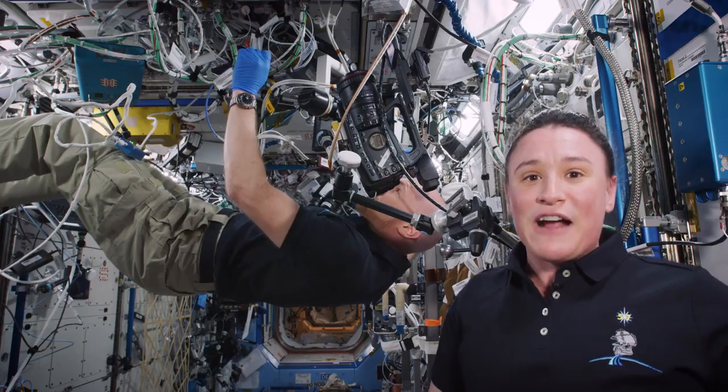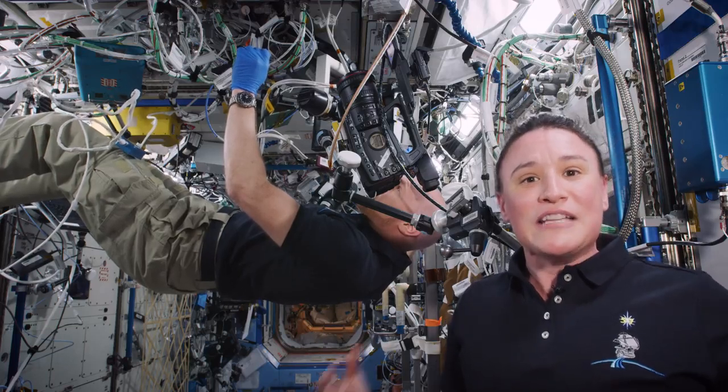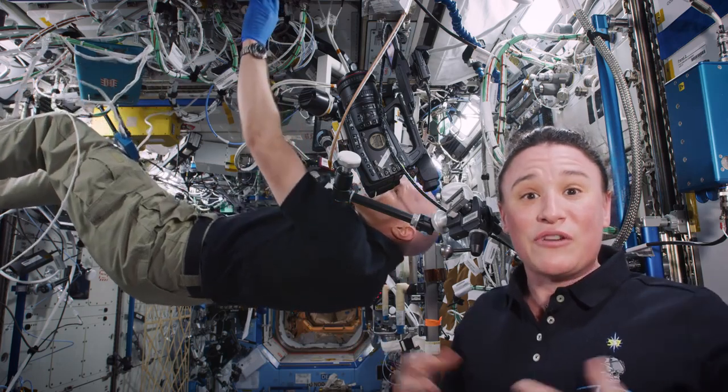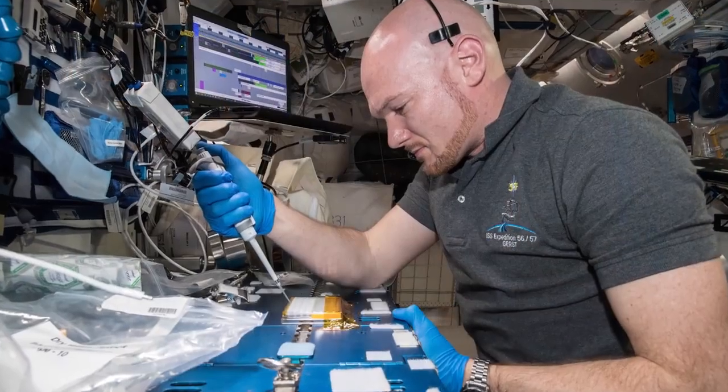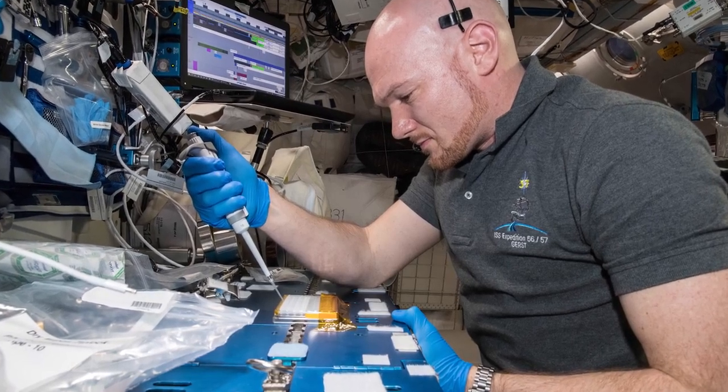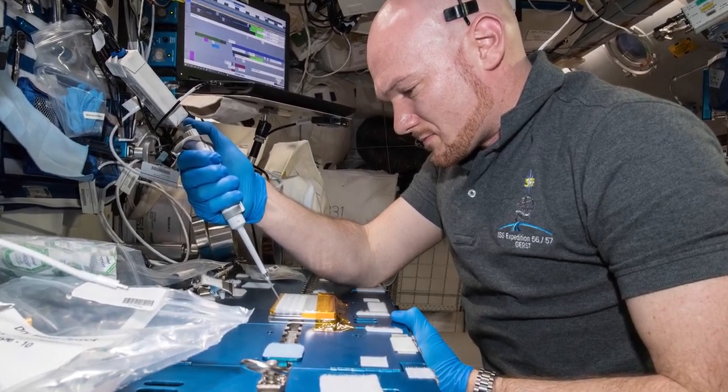Parkinson's is a disease that affects over 5 million people worldwide and scientists are constantly searching for a cure. What we discovered was that here in the microgravity environment these crystals really like to grow. So if scientists can better elucidate or clarify the structure then they're better able to develop an inhibitor drug for Parkinson's.